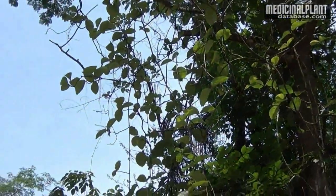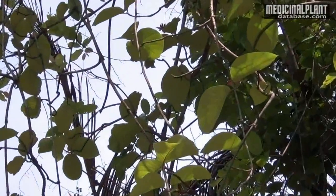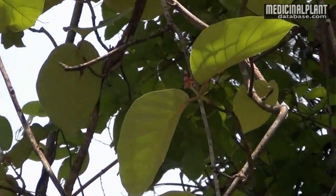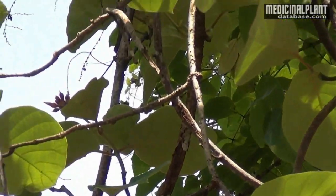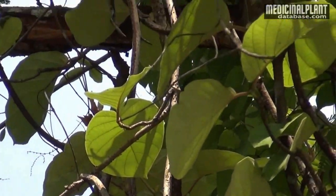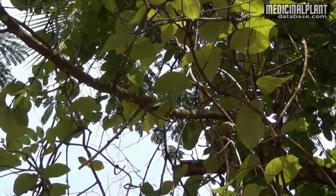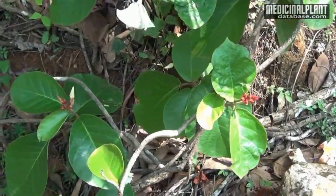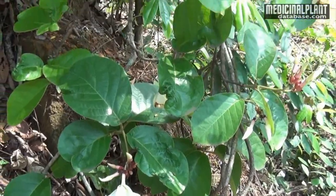It is a good medicinal plant found throughout India, growing in moist forests. Its botanical name is Conimorpha macrophylla, included in the family Apocynaceae. Commonly it is known as Frangipani vine, and in Sanskrit it is termed as Murva. It is a large woody perennial, twining or spreading plant with soft grayish bark.